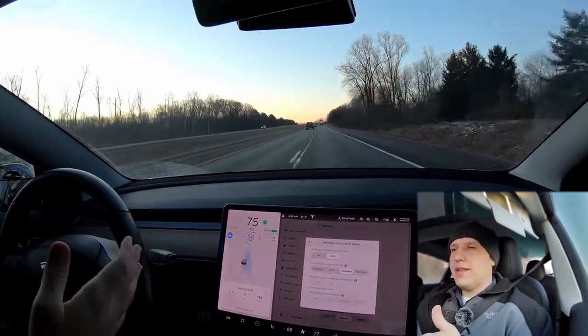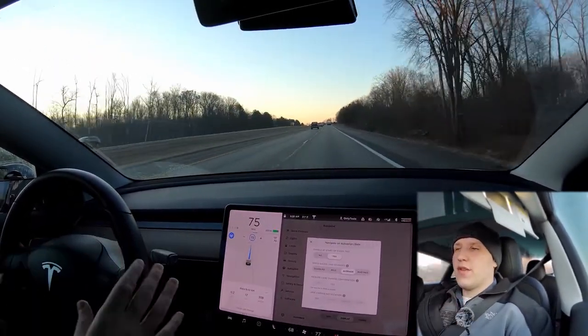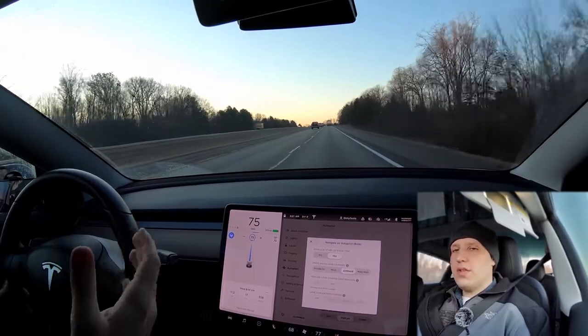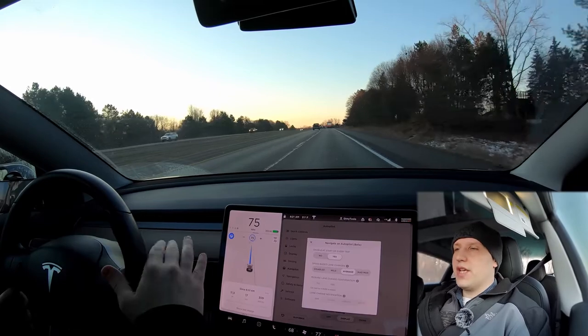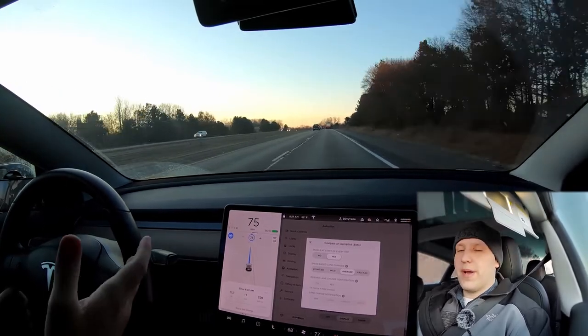If you're in standard autopilot and you hit the turn signal, like I said before, the car's not going to do anything. But all you need to do is turn the steering wheel — it'll allow you to steer, you can change lanes, and then you just double-tap this again to turn autopilot back on.